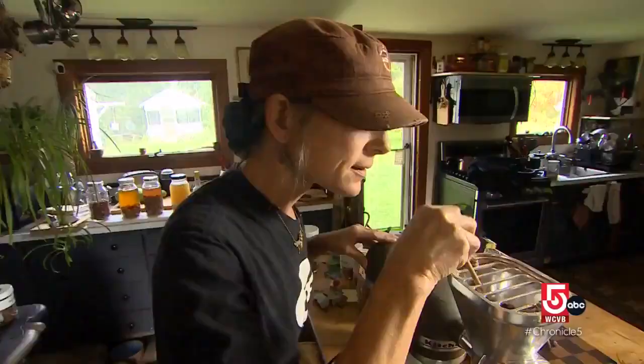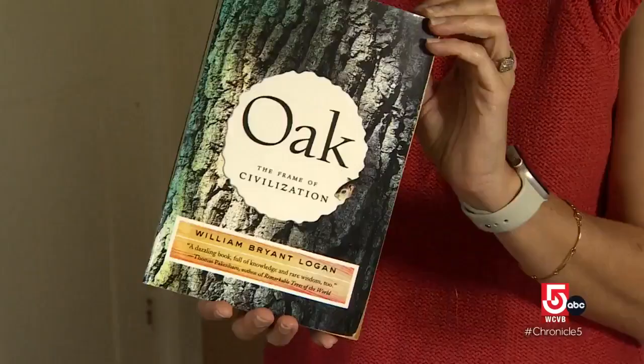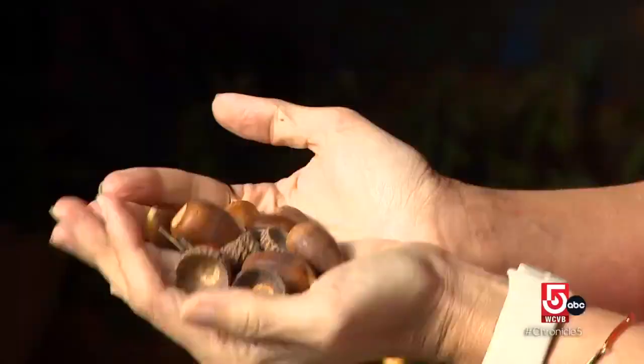The former librarian found her way to the nut by way of the book. So this is the book that started it all? That's it — William Bryant Logan. What really intrigued me about Logan's book was that he said they were incredibly satiating. And as someone who's always hungry, I found that something I wanted to pursue.